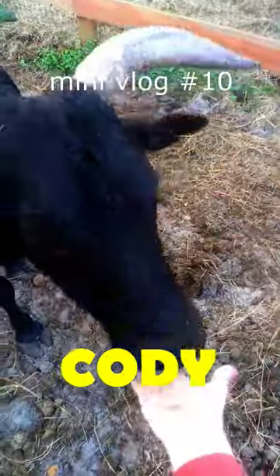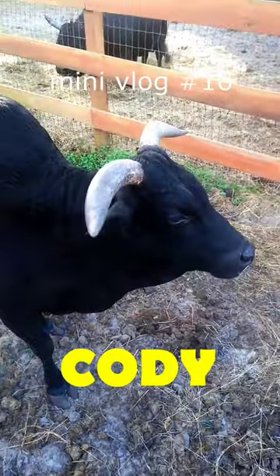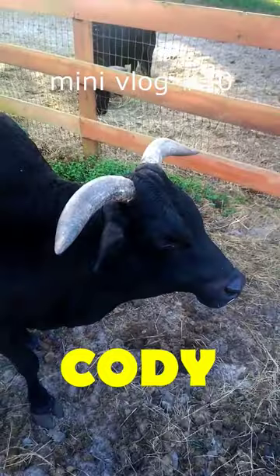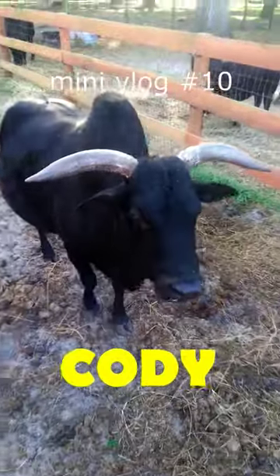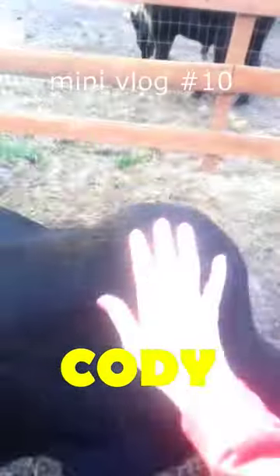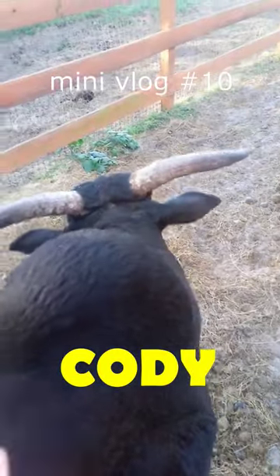I'm going to give him a treat. He loves treats, and he loves to be scratched in the morning and have his back rubbed. He's really friendly to me, but not real friendly to other people. You can see how he holds his head to the side because he doesn't want to hit me with his horns, and I scratch his back in the morning.